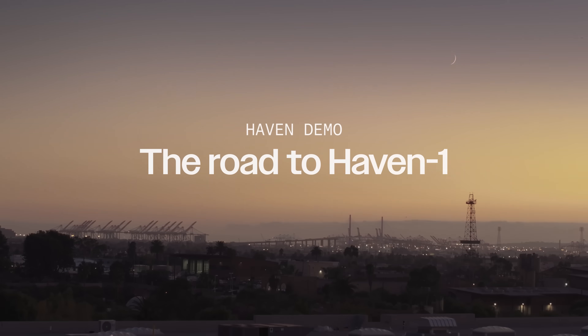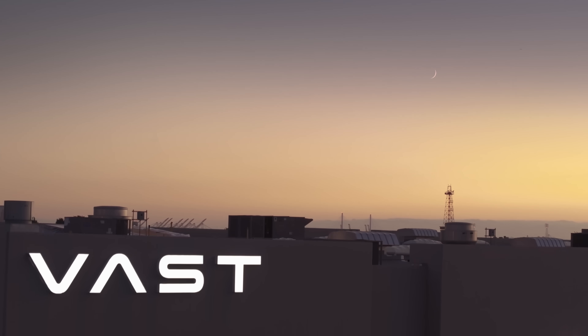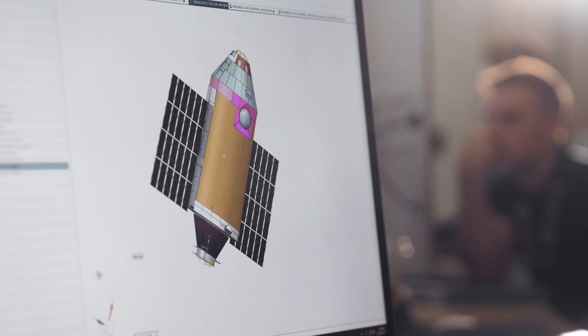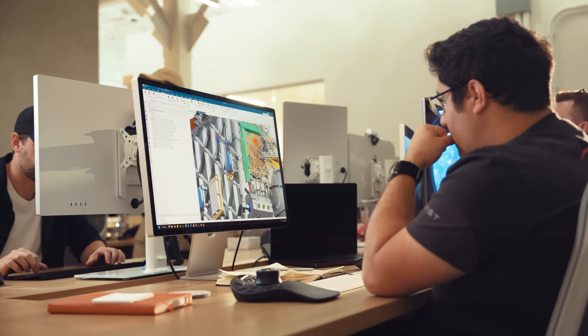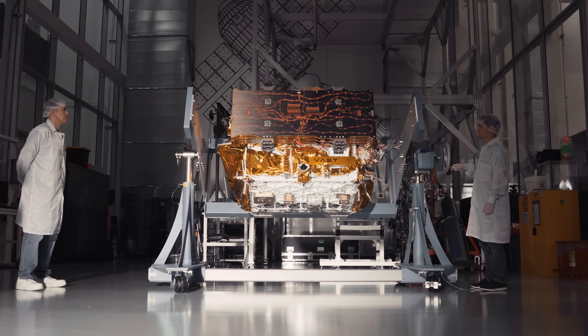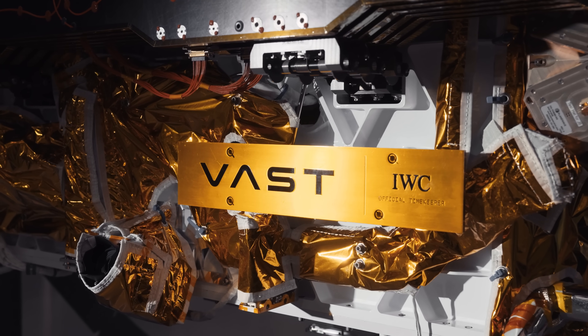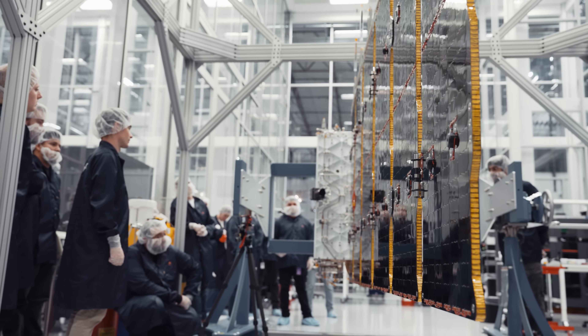This is where Haven Demo's journey began. VAST began developing Haven One to pioneer humanity's long-term future in space. In order to test and prove out the technologies required to launch and operate a space station, putting our hardware in orbit was a critical first step. Haven Demo was an idea hatched at the same time as Haven One — we're going to build the world's first commercial space station using technologies that exist today. In Long Beach, California, engineers designed Haven Demo as a proving ground for the systems that will power Haven One.